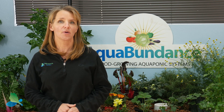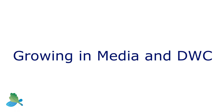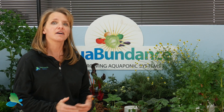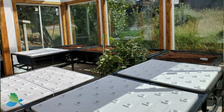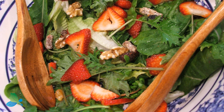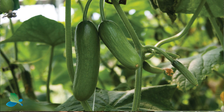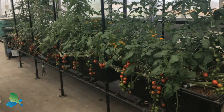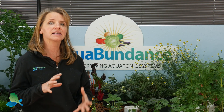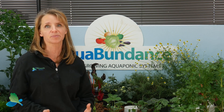So let's get growing. In our Aquabundance systems we have the option of media beds or deep water culture, depending on the kinds of crops you want to grow. What does your family love to eat? Mine likes strawberries so we grow a lot of those. We also grow cucumbers, tomatoes, peppers, squash, peas, and beans. All those grow really well in your media beds because they need that root structure that the media provides.